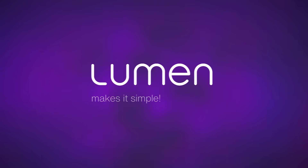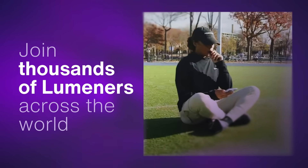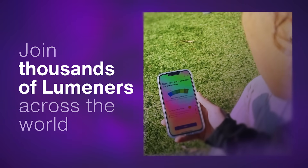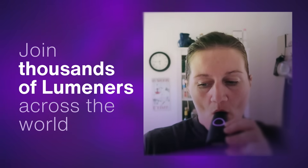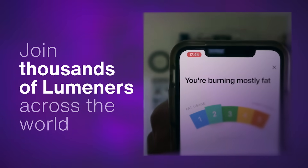Lumen makes it simple. And now thousands of Luminers all over the world are improving their metabolic health, listening to their bodies, and seeing changes that take their breath away — in a good way. And you can too.